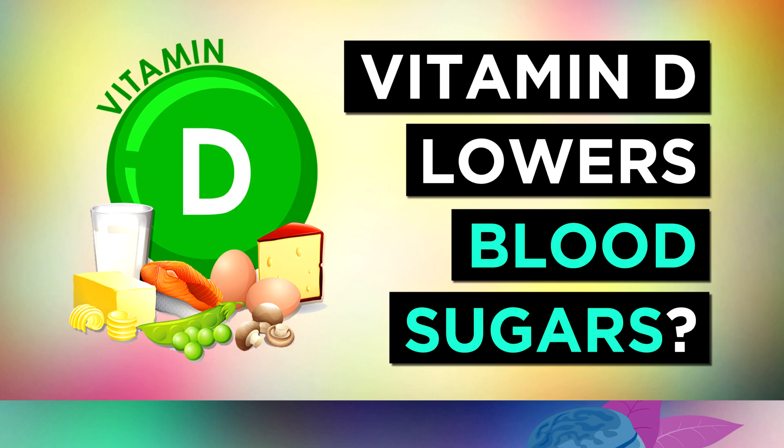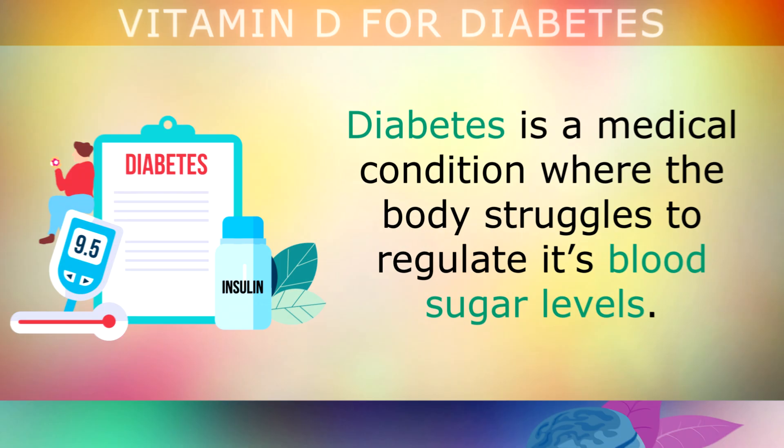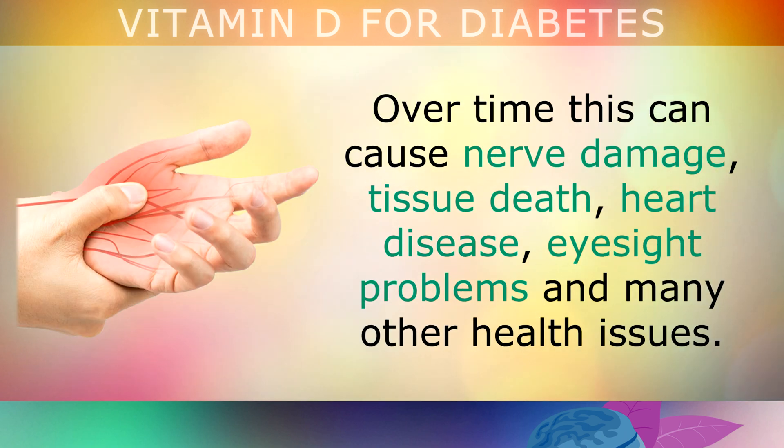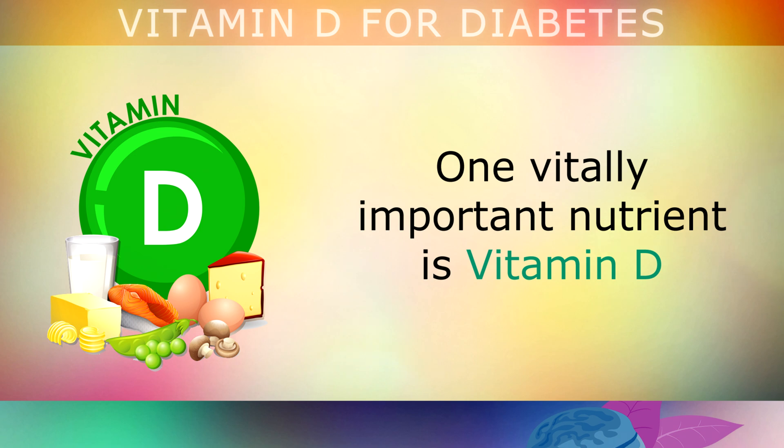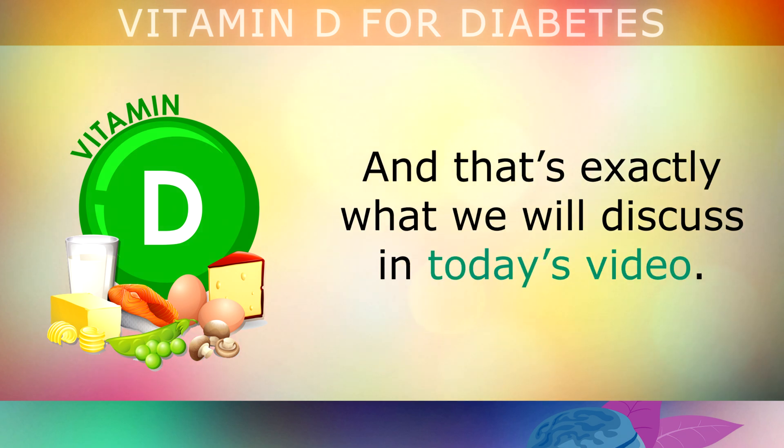The Benefits of Vitamin D for Those with Diabetes. Diabetes is a medical condition where the body struggles to regulate its blood sugar levels. Over time this can lead to nerve damage, tissue death, heart disease, eyesight problems and many other health issues. Fortunately there are certain nutrients that can help the body protect itself against these complications. One such key nutrient is Vitamin D, and that's exactly what we will discuss in today's video.